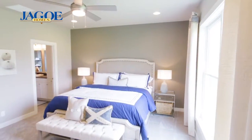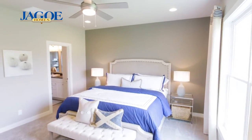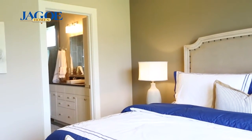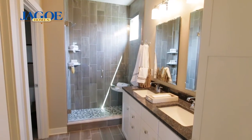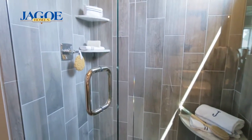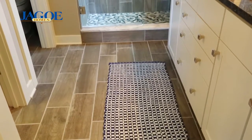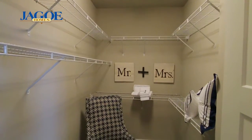The first floor owner's suite creates a getaway atmosphere for comfort and relaxation with a luxury bath, including a double bowl vanity, ceramic walk-in shower with built-in seat, shelves, and window, wood-look ceramic floor, and a huge walk-in closet.